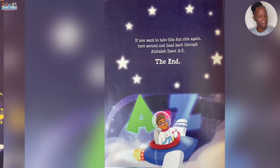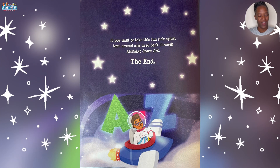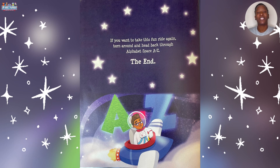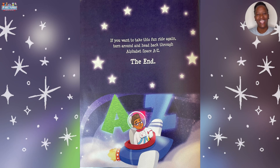Oh wee! If you want to take this fun ride again, turn around and head back through alphabet space A to Z. The end.